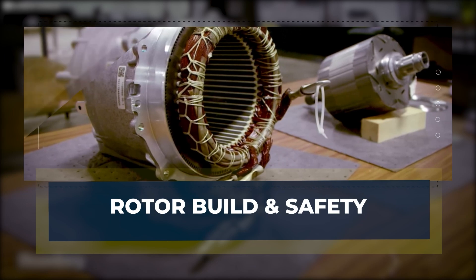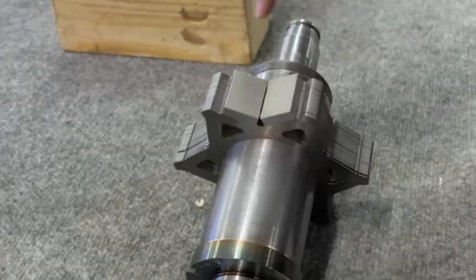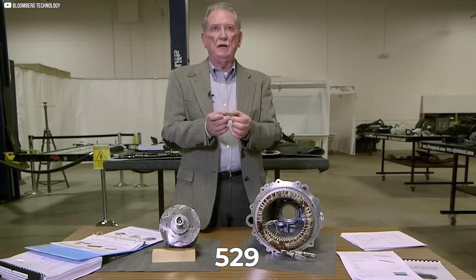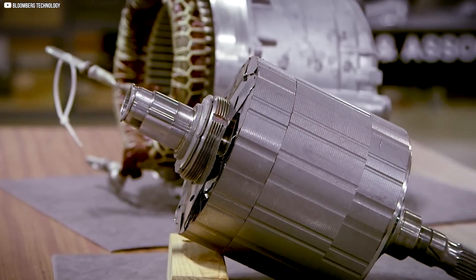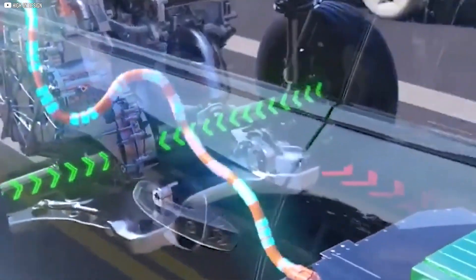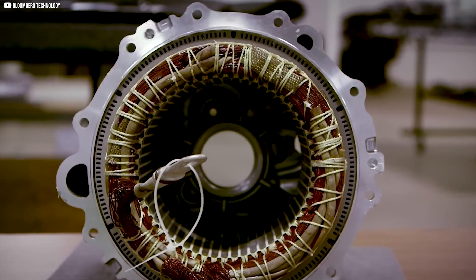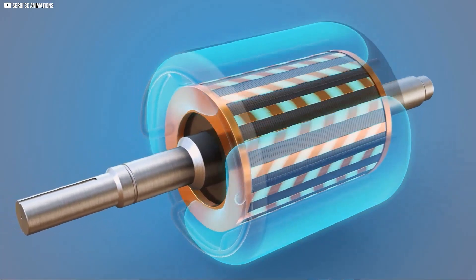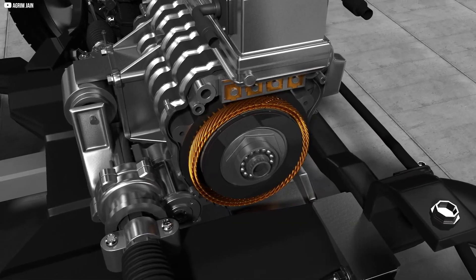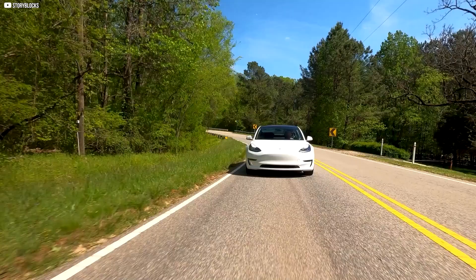Inside the Plaid's rotor lies one of Tesla's most unusual engineering choices: a layered, star-shaped core made from hundreds of thin laminations. Sandy Munro's team counted 529 individual star-shaped metal sheets stacked tightly together to form the rotor's iron core. Why so many layers? Because thin laminations reduce something called eddy current losses — less energy wasted as heat means more power making it to the wheels. Then there's the cap that holds the magnets in place. It's not bolted or welded — it simply floats, secured by the magnetic pull of the rotor itself. This floating cap design was unlike anything Munro's team had seen before in an electric motor. Tesla claims this approach increases torque and power capacity by up to 25%.